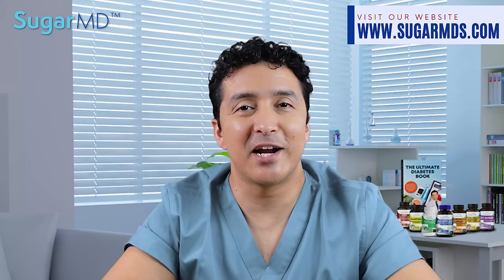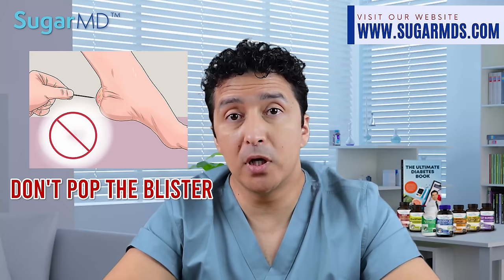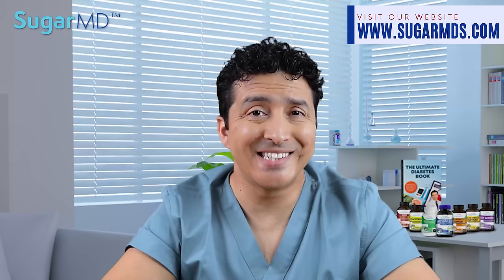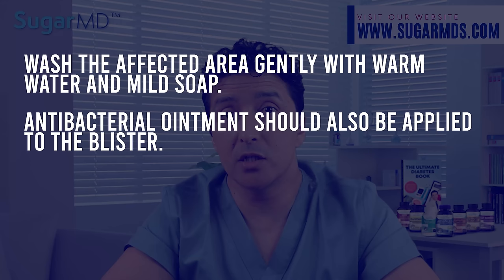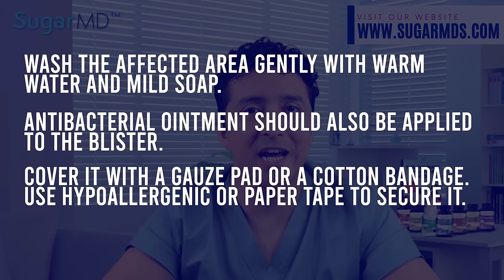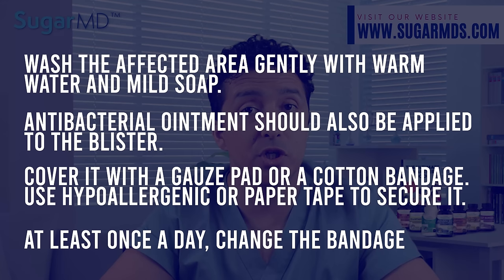Here are my tips on how to care for blisters. Do not attempt to pop or break the blister — it is protected from infection by the skin covering it. Wash the affected area gently with warm water and mild soap. Apply antibacterial ointment to the blister without popping it. Cover it with gauze — not too tight — or a cotton bandage, and use hypoallergenic or paper tape to secure it. Change the bandage at least once a day, and wear different shoes if the blister is on your foot.